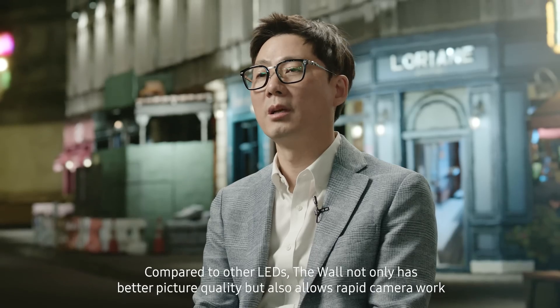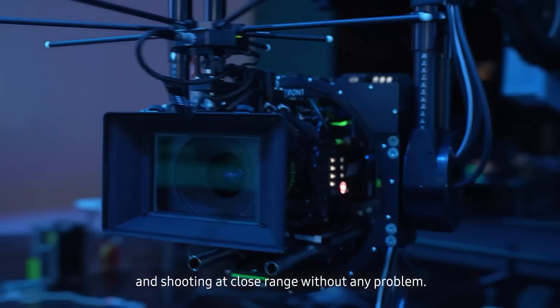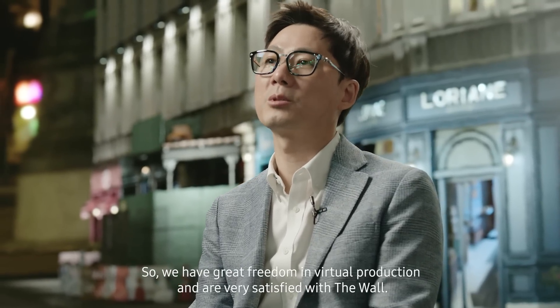Compared to other LEDs, the Wall not only has better picture quality, but also allows rapid camera work and shooting at close range without any problem. So we have great freedom in virtual production and are very satisfied with the Wall.